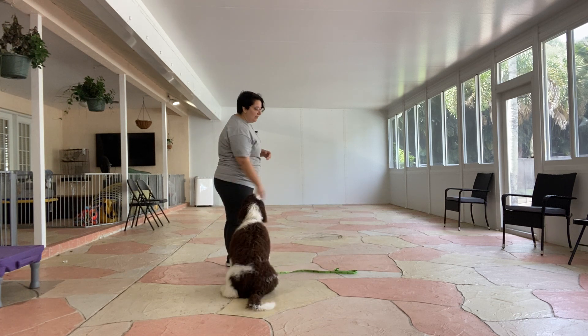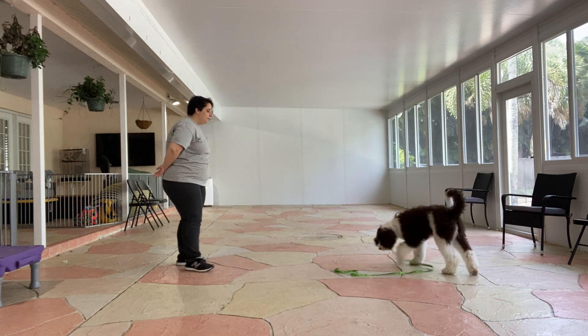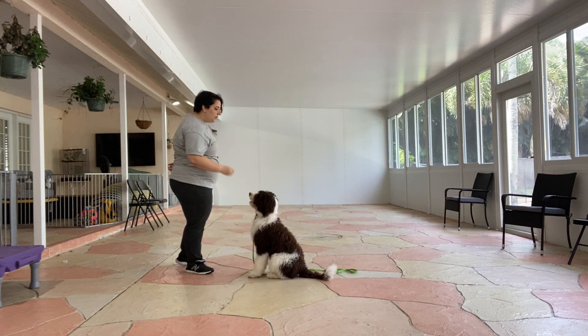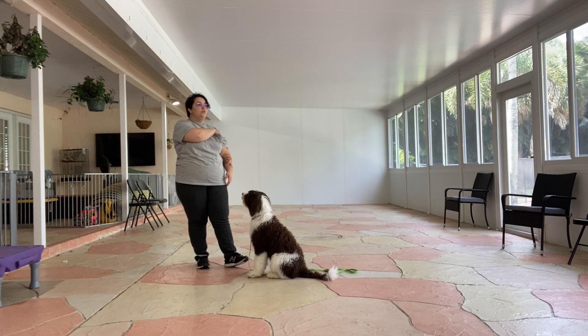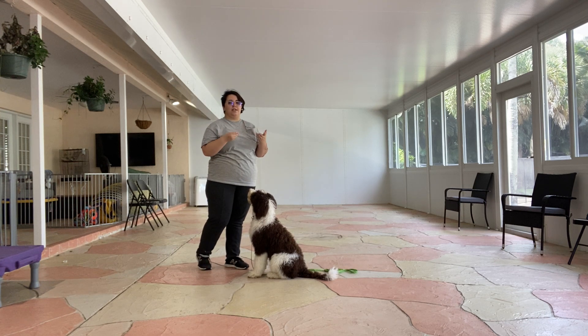So just doing that again — tap his nose and the treat. Gatsby! Woohoo! Come! Yes! There he was a little distracted, so I just made a noise with my mouth to get his attention. I do not want to repeat his name because the more I repeat his name, the less valued his name is.